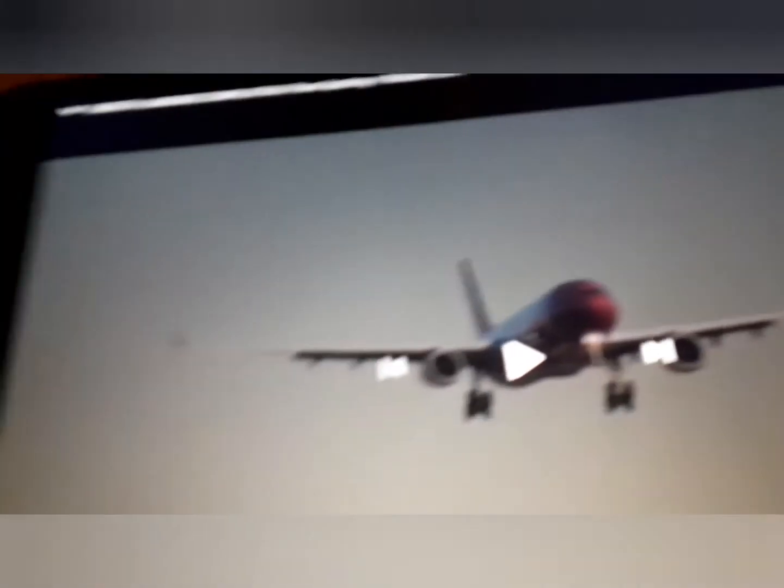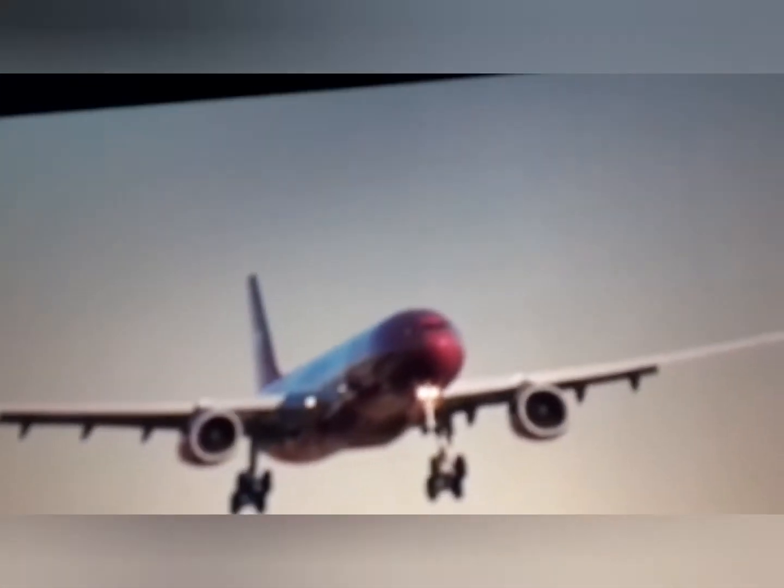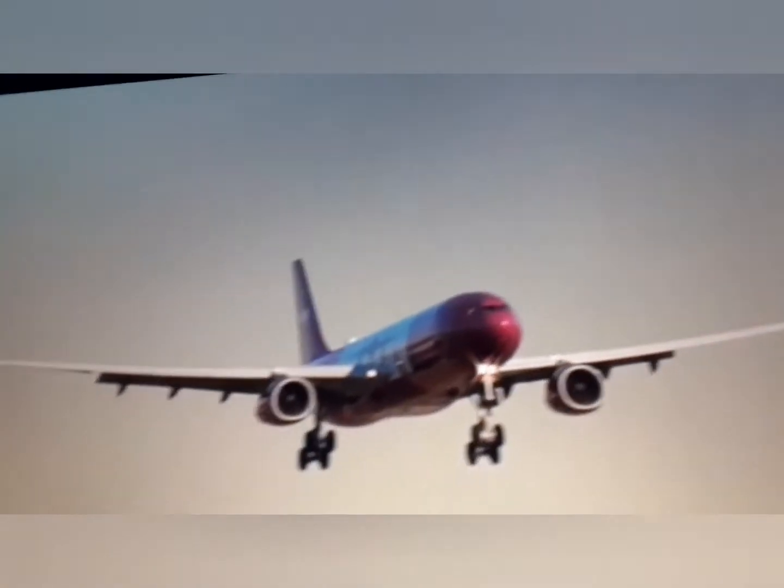I'll have a look in the comments right now. Just looked in the comments and straight away I'll have to find this. Looks like a Wawa A330. Let's see how good this one is.